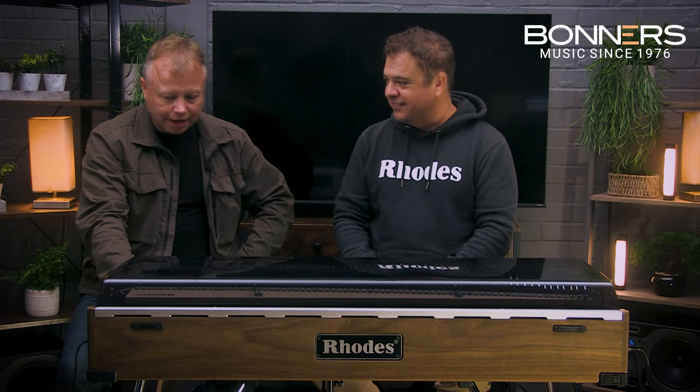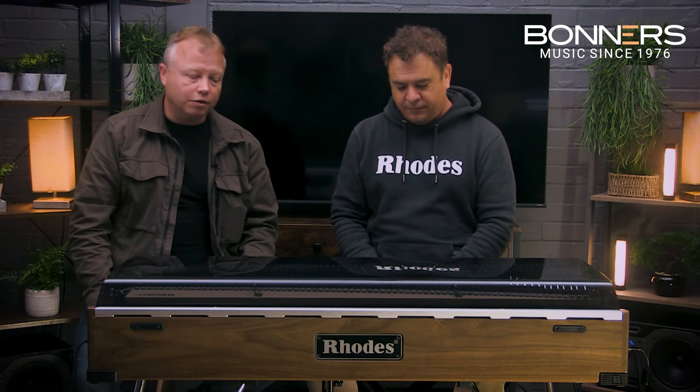Thank you so much for coming down and showing that to us — absolutely my pleasure. I urge you to come to our Milton Keynes store and just come and have a play. You've got to experience what it's like to play such an organic instrument. If you're a pianist who appreciates a great acoustic piano, and you've ever played a Rhodes, playing an electronic keyboard is never quite the same. Come down to our store and try it out — thanks very much for watching.